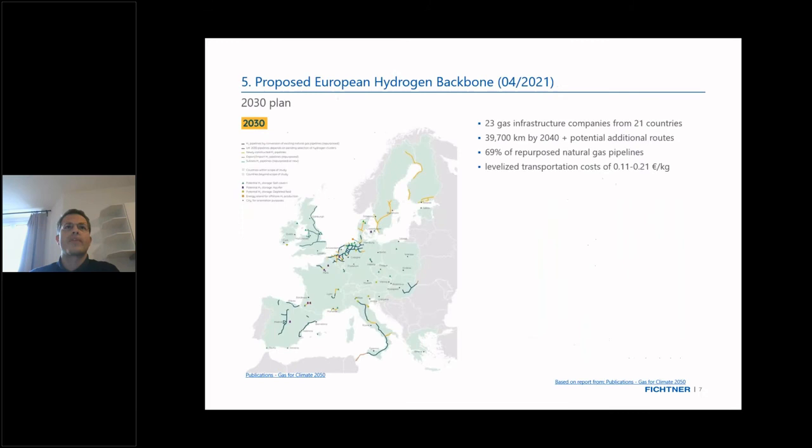Last but not least, there is also a European plan for a future hydrogen transmission network. Several European gas infrastructure companies have come together for a publication called the European Hydrogen Backbone. By 2040, they plan to build up roughly 40,000 kilometers of transmission system throughout Europe, mostly out of rededicated natural gas pipelines, eventually bringing levelized transportation costs down to 11 to 21 euro cents per kilogram — considerably lower than road transport with trailers.